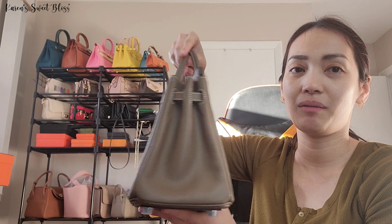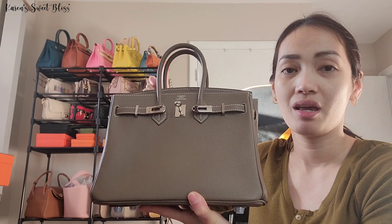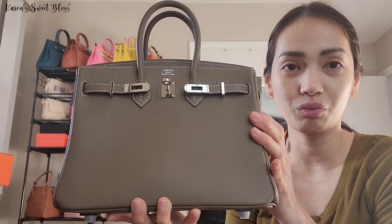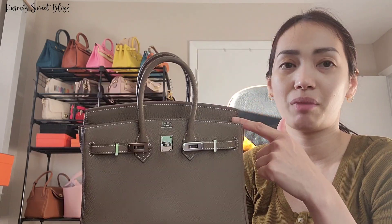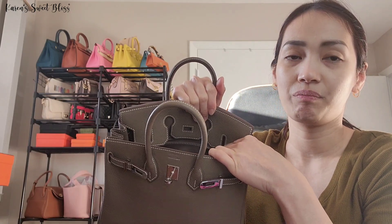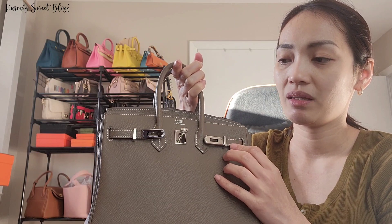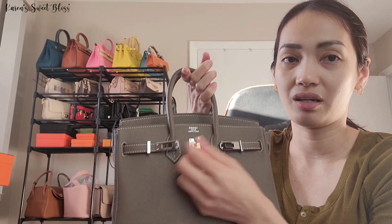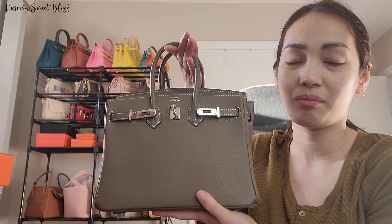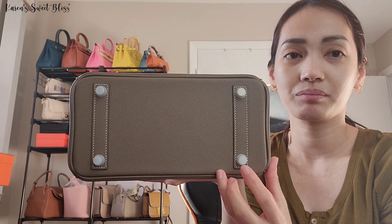This is in Etoupe color. I really love this bag — as you can see, I've been using it a lot. The size 25 is the one I use most, especially for my essentials. I usually carry my bag with the flap tucked in for easy access, and I just hang the sangles on the pointy part here. This color pretty much goes with any outfit.